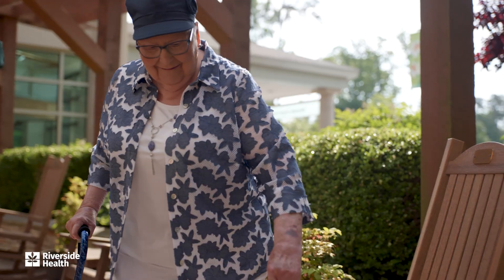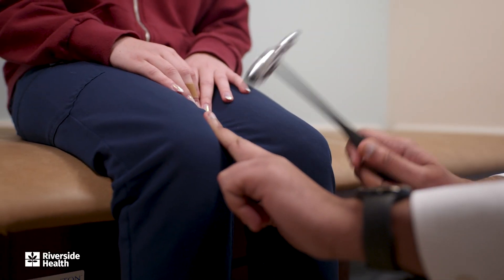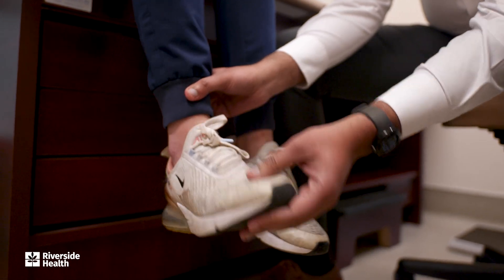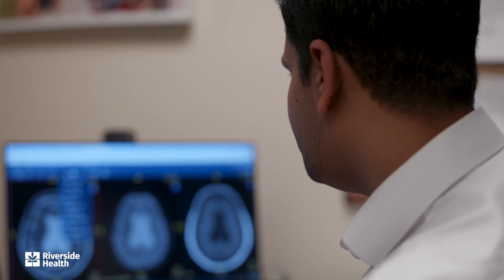When someone is initially diagnosed with essential tremor, we first determine if they actually need treatment at all. Sometimes it's just a matter of determining what is going on. If it's not severe and not interfering with quality of life, they may not necessarily need treatment. If they are to the point where it's bothersome, embarrassing, or getting in the way of day-to-day life, we'll use medications as a first treatment approach. There are also braces or adaptive devices that can help reduce tremoring symptoms, or if it's disabling or much more severe, we'll have our neurosurgical colleagues get involved.